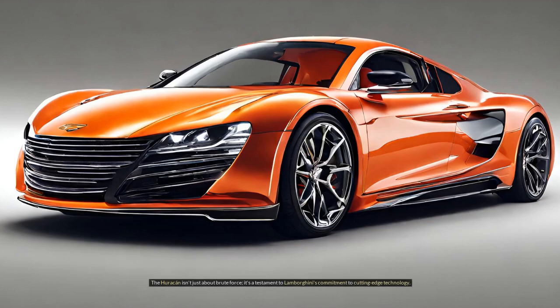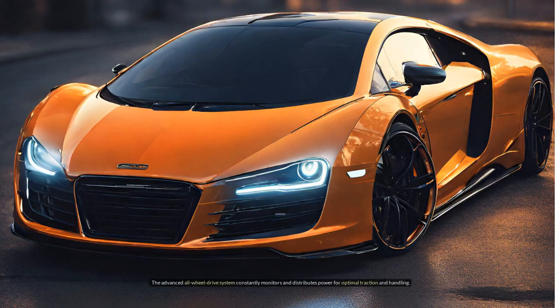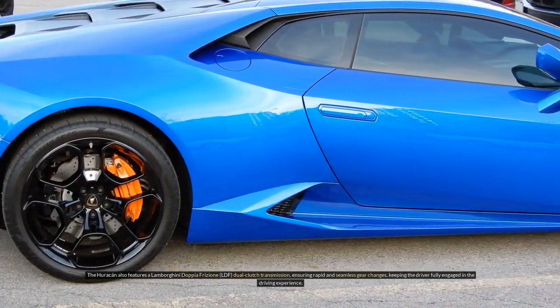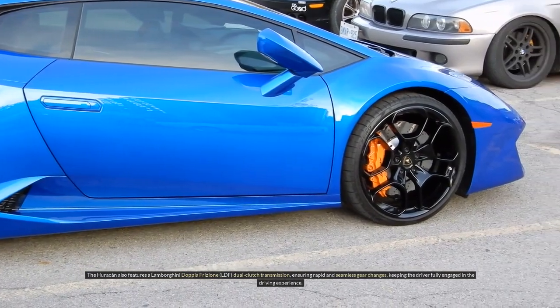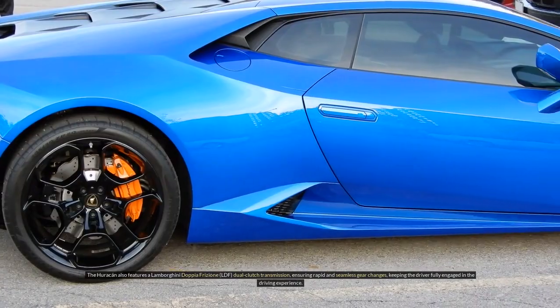The Huracan isn't just about brute force — it's a testament to Lamborghini's commitment to cutting-edge technology. The car utilizes lightweight materials like carbon fiber to achieve an impressive power-to-weight ratio. The advanced all-wheel drive system constantly monitors and distributes power for optimal traction and handling. The Huracan also features the Lamborghini Doppia Frisione (LDF) dual-clutch transmission, ensuring rapid and seamless gear changes, keeping the driver fully engaged in the driving experience.